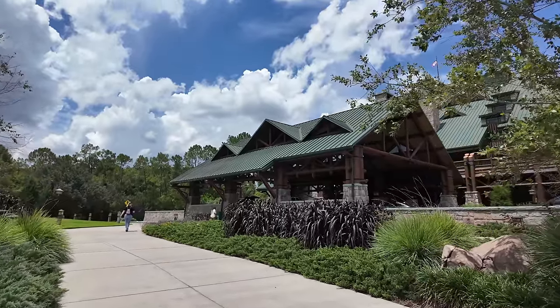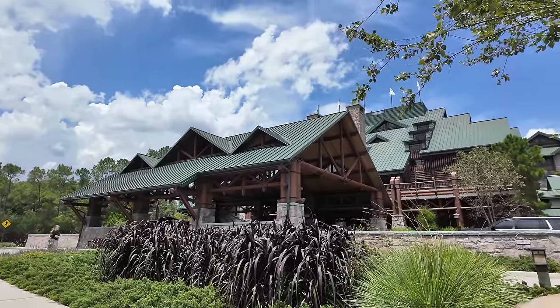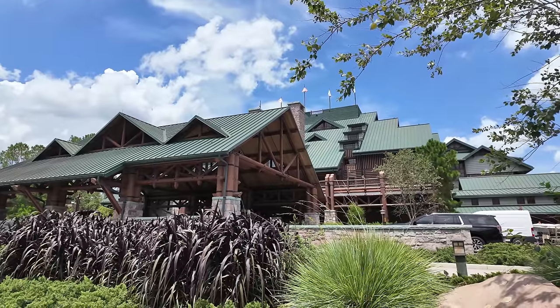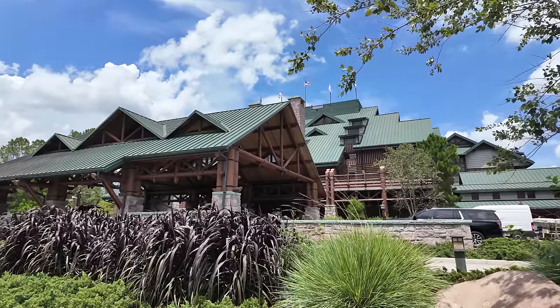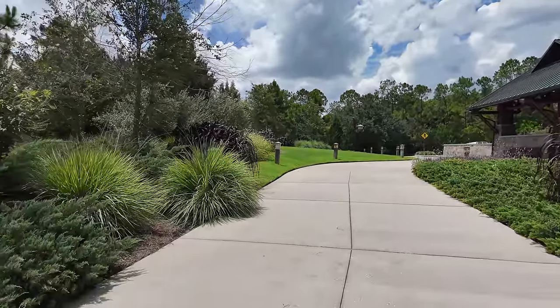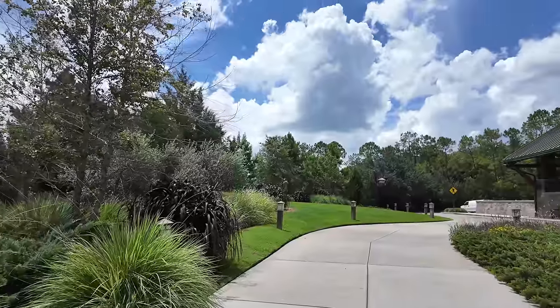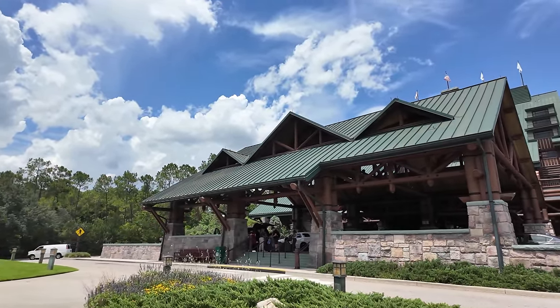Here it is — Disney's Wilderness Lodge, a deluxe Disney resort and even considered a Magic Kingdom resort. Even though it's not on the monorail loop, it's just a quick boat ride away from the Magic Kingdom. I love this resort — it's themed after the wilderness. You can see the animal tracks as you walk in. I'd say this is probably in my top three favorite Walt Disney World resorts. I paid $400 for this room tonight with a 35% off annual passholder discount.